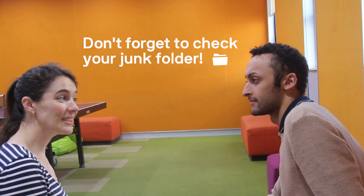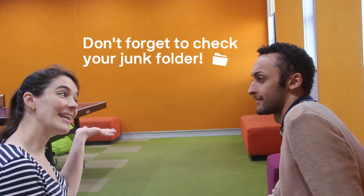When your parcel arrives, you will get an email. Make sure to check your junk folder and inbox in case you've got nothing in your main email inbox. Awesome, I'm going to go order my parcel right now! You do that — let me know when it arrives.